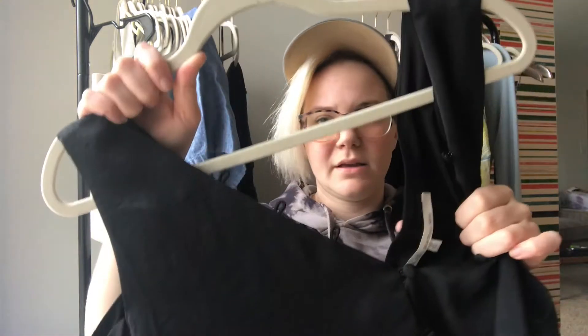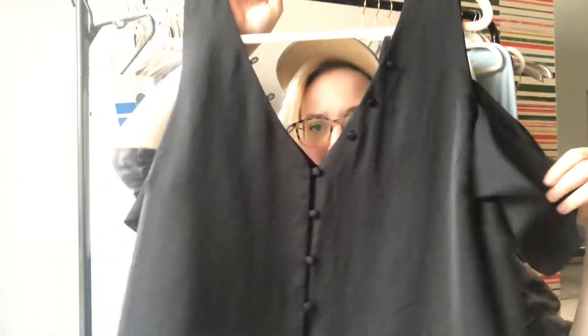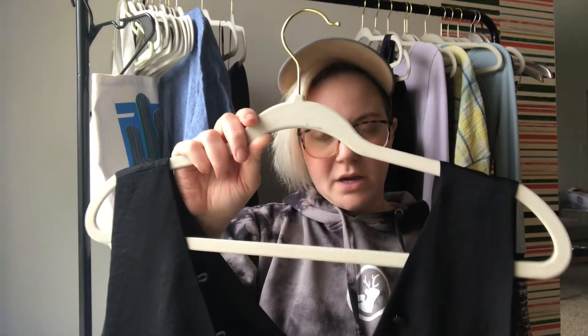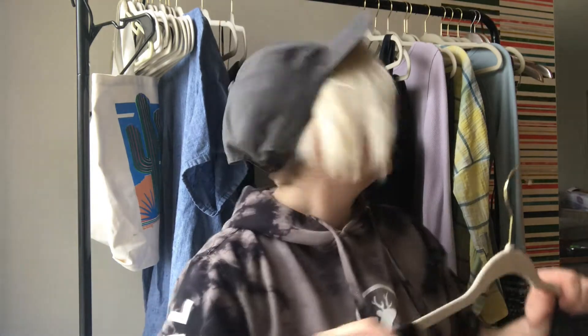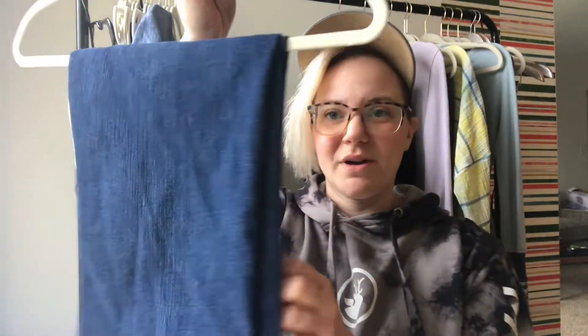This is a Rachel Rachel Roy size 3X cold shoulder button-down front shift dress. I just thought it was really pretty — I like to pick up plus size when I can, and it was half price, so win win win. Next was a pair of Spanx jeans. I've been loving these — I actually picked up the same style, the Slim X skinny, a couple weeks ago and sold those.